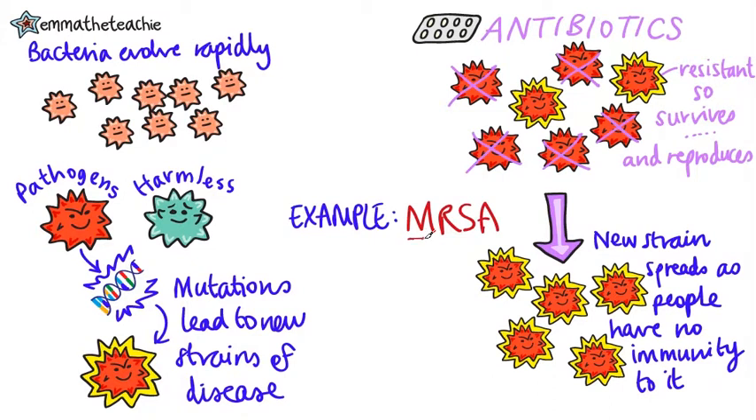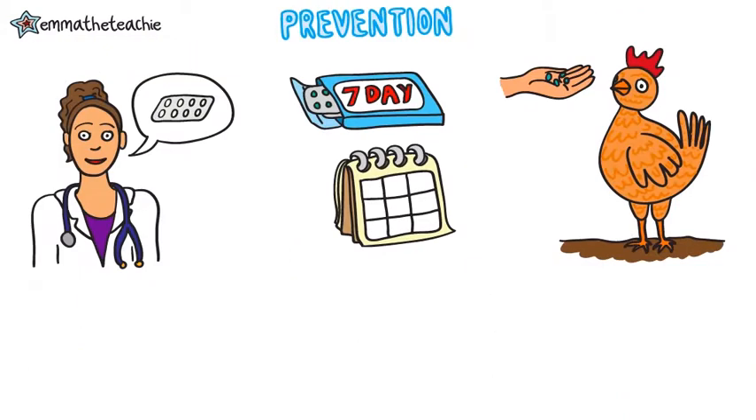MRSA is an example of a resistant bacteria that you need to know about. The MR means methicillin resistant, which is the type of antibiotic it's resistant to, and this superbug can commonly be found in hospitals.